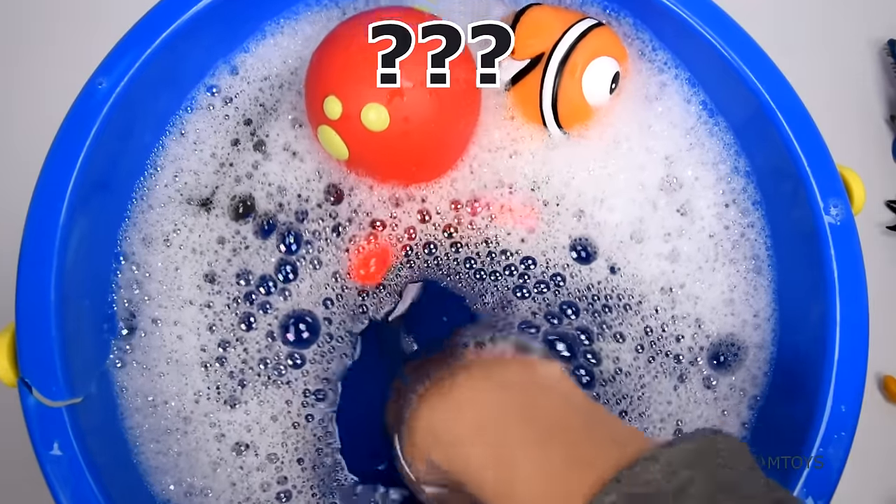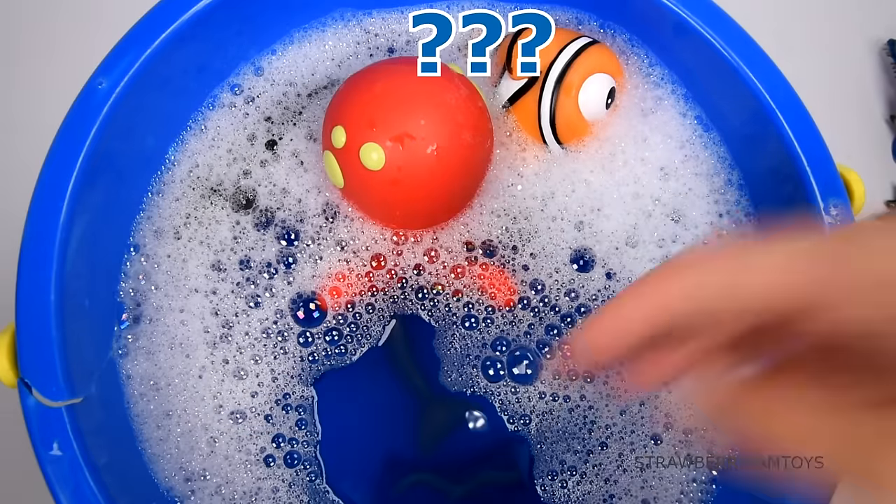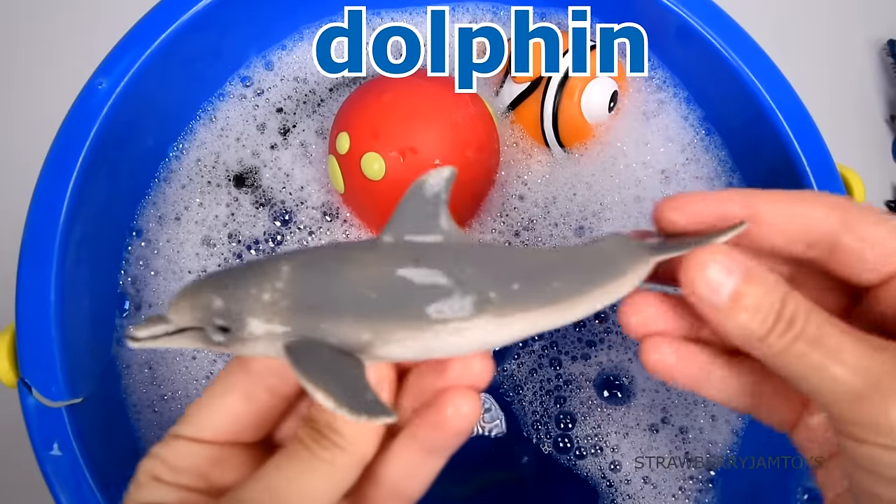This animal has flippers as arms. It's a penguin. These animals can do flips above the water. It's a dolphin.